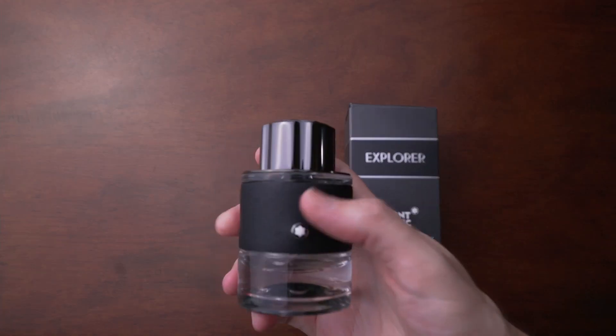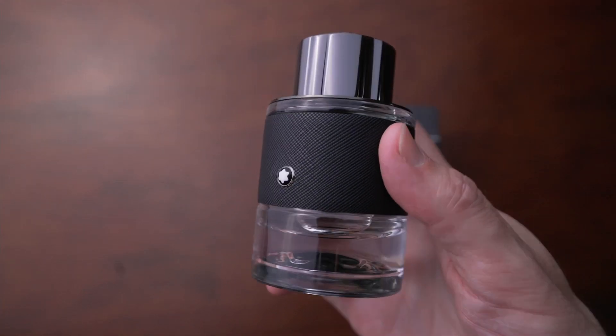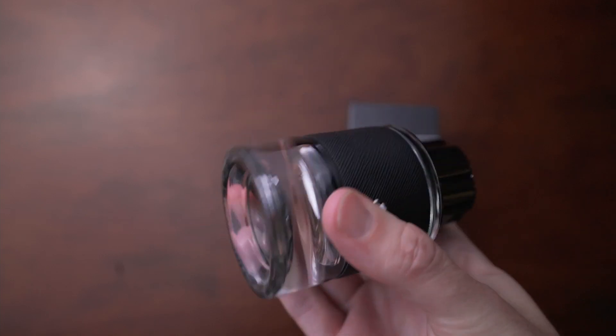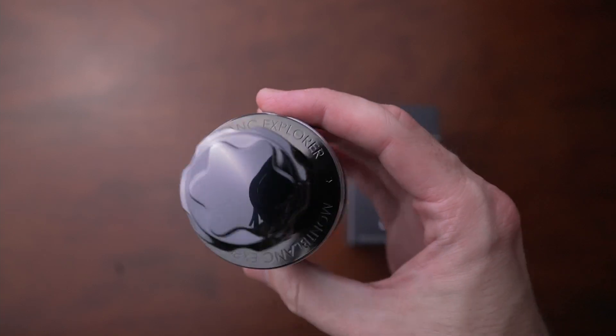First of all, let me just talk about this bottle because this bottle is fire. It looks kind of like an inkwell. If you're familiar with Montblanc pens, with their fountain pens, it definitely looks like an inkwell — very detailed, very ornate. I really like the bottle a lot.